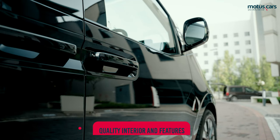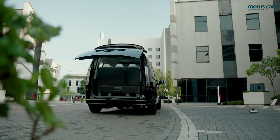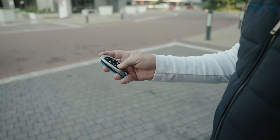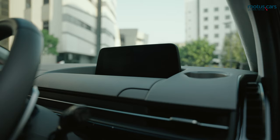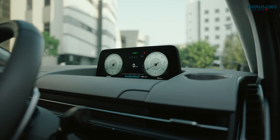Not only does the new Storia offer keyless entry, but the side doors and tailgate can also be automatically opened via the remote. The Storia can also be started from the remote, which allows the climate control to cool the vehicle before entering.